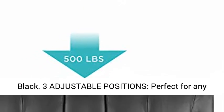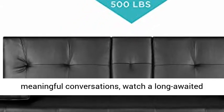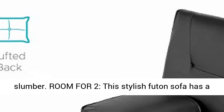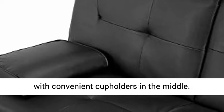3 Adjustable Positions, Perfect for Any Occasion. 3 Backrest Settings let you enjoy meaningful conversations, watch a long-awaited sports event, or even count sheep in a peaceful slumber. Room for Two: this stylish futon sofa has a 500-pound weight limit that lets you lounge in good company while utilizing a fold-down armrest with convenient cup holders in the middle.